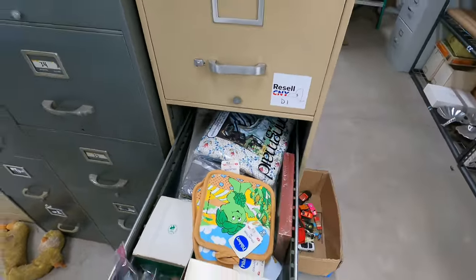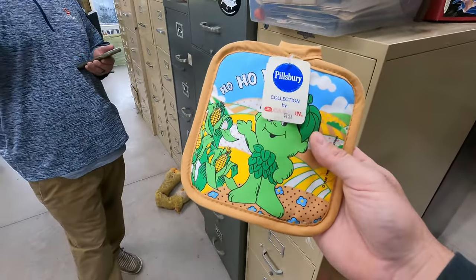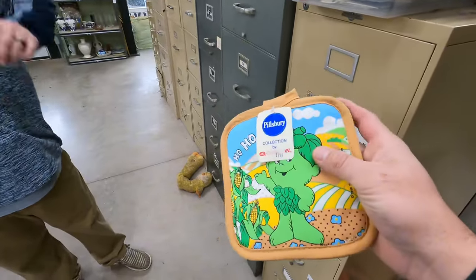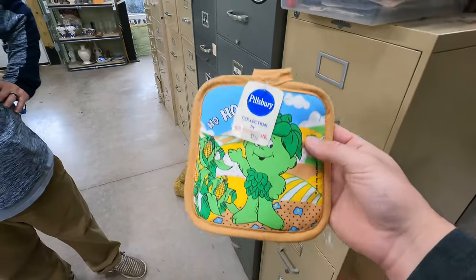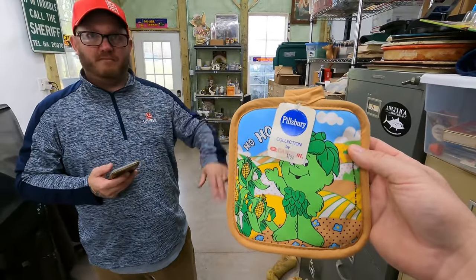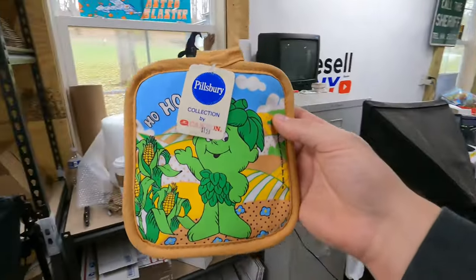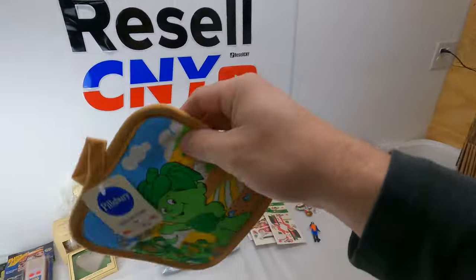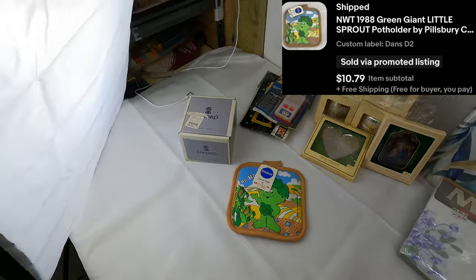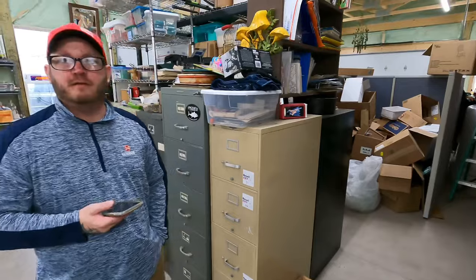This is a 1988 Green Giant Little Sprout potholder, $10.79 free shipping. I don't know if people are going to use those as potholders — they're just going to hang them up. Well, clearly someone bought one, so. Yeah, we've sold them before.